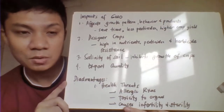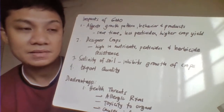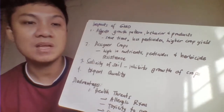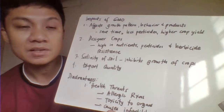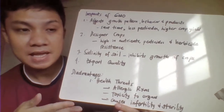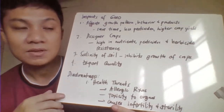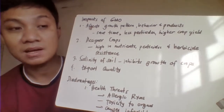The fourth one is export quality. Again, there are some genetically modified crops, like your papaya for example, that are able to reduce the ripening process, or even your tomatoes. Therefore, those crops would have a good export quality and at the same time would be available year-round. Because there are some crops that are seasonal crops, by having this GMO, you can have products throughout the year.